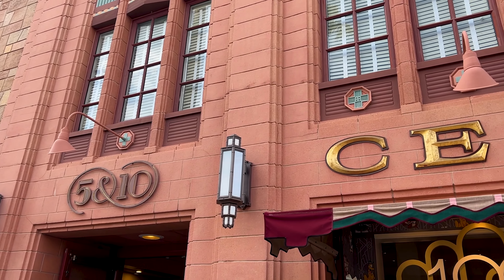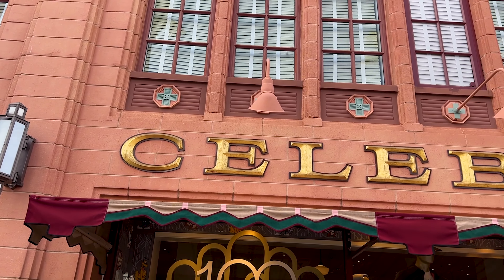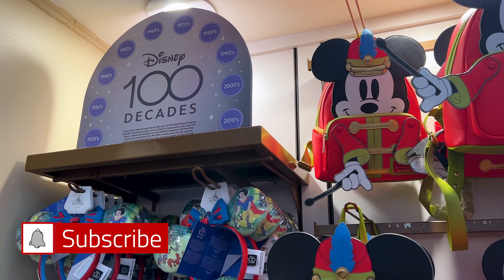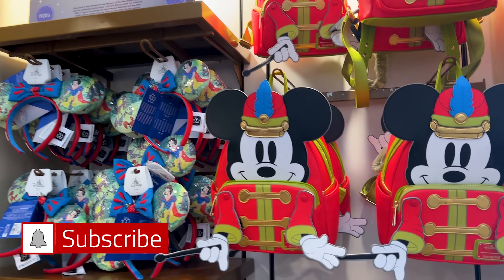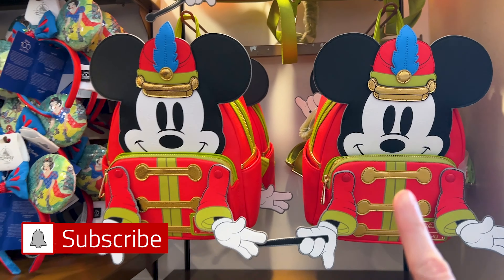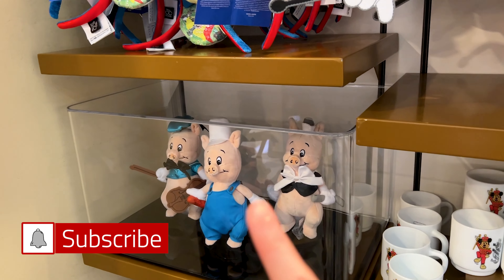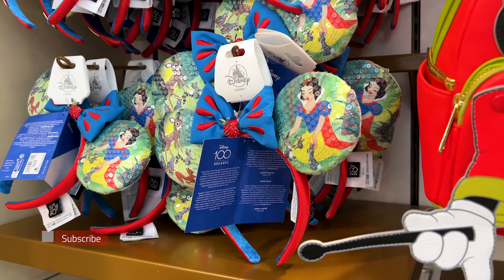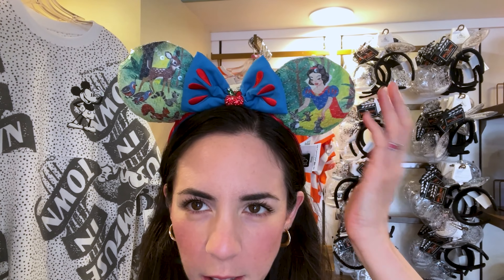Let's see what's new inside Celebrity 5 and 10 located on Hollywood Boulevard. We have new items from the Disney Decades collection, specifically 1930s. Do you remember I showed you this backpack with the Three Little Pigs? If you have not seen that video, I will link it down below. But these Snow White ears have arrived. Just look how precious these are — it screams classic Disney. It has the sequins and that beautiful rhinestone apple in the center.